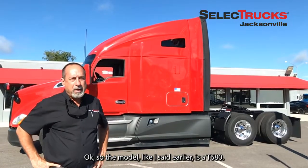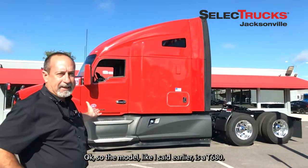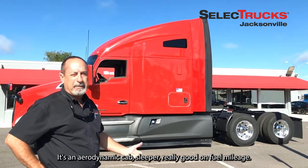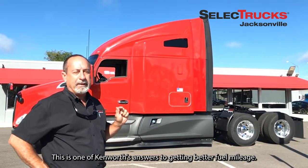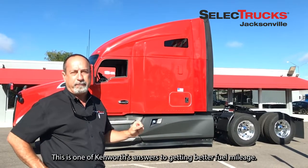So the model, like I said earlier, is a T680. It's an aerodynamic cab sleeper, really good on fuel mileage. This is one of Kenworth's answers to getting better fuel mileage.